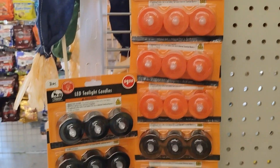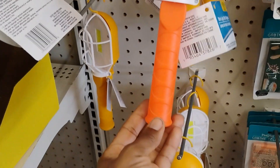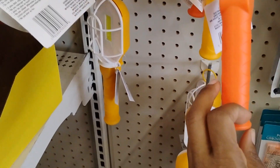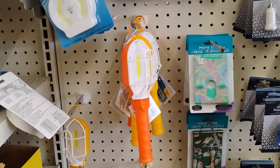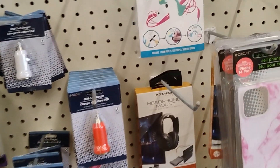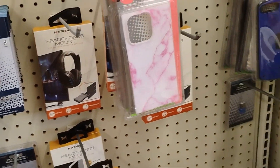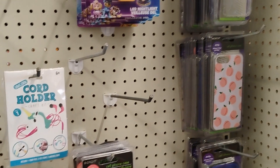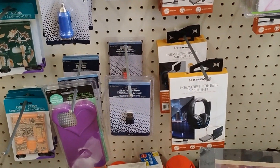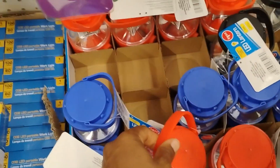This is new — I've never seen this here before: a work light with magnet. Definitely new. They also have a cord holder, cell phone cases in different designs, and LED lanterns that come in different colors as well.